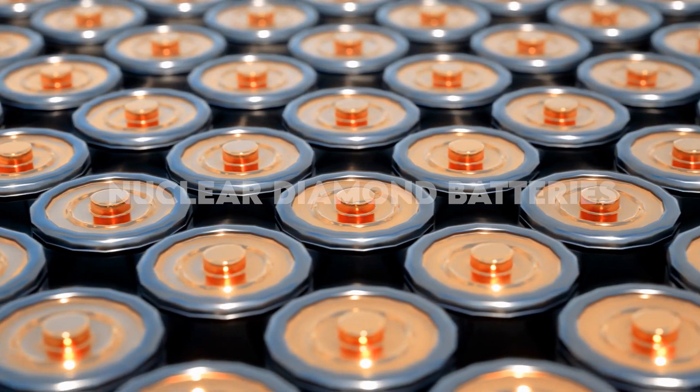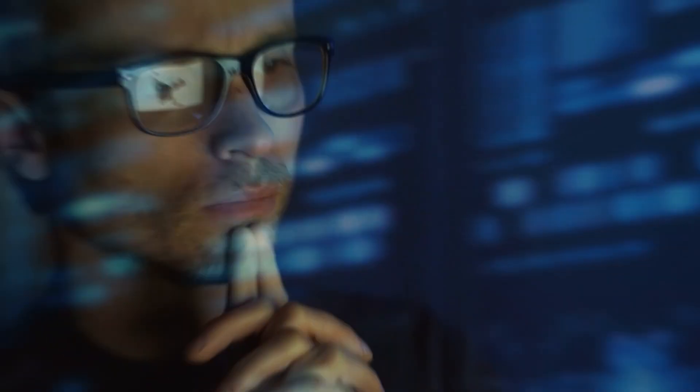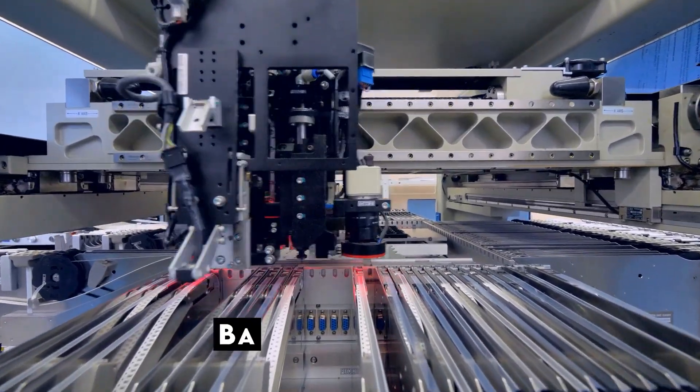The insane nuclear diamond batteries have finally hit the market. What is so special about nuclear diamond batteries, and what impact will they have on the battery industry?